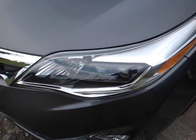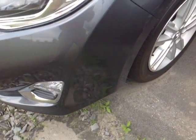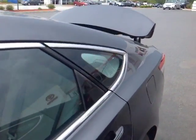You've got your quadra beam halogen headlights, daytime running lights down low there. These are 17-inch alloy wheels, four-wheel disc brakes are standard, smart keyless entry system here, and turn signal indicators on these heated fold-away side view mirrors.